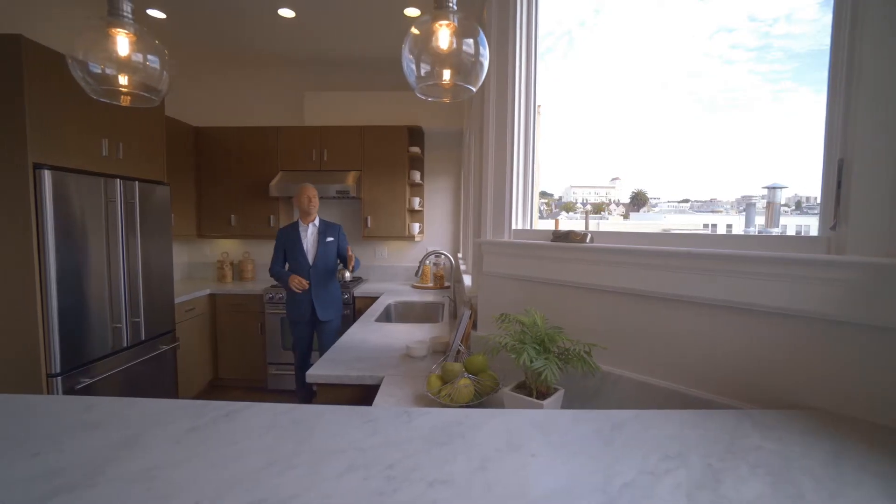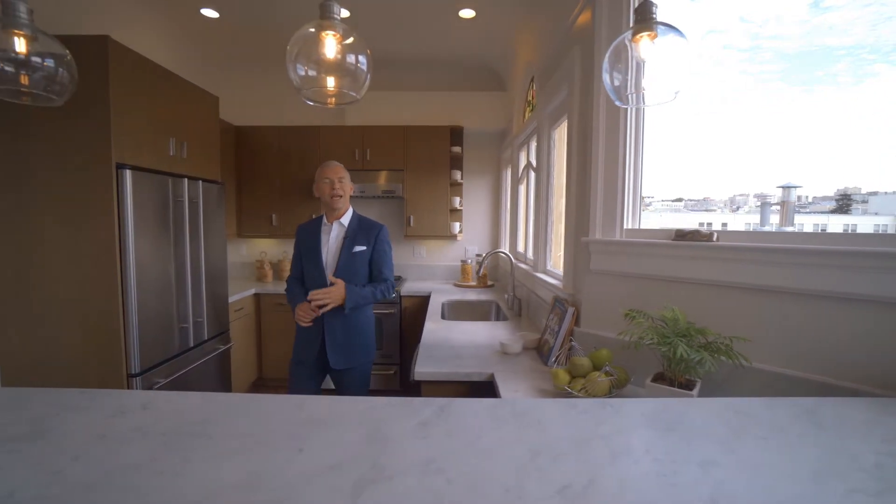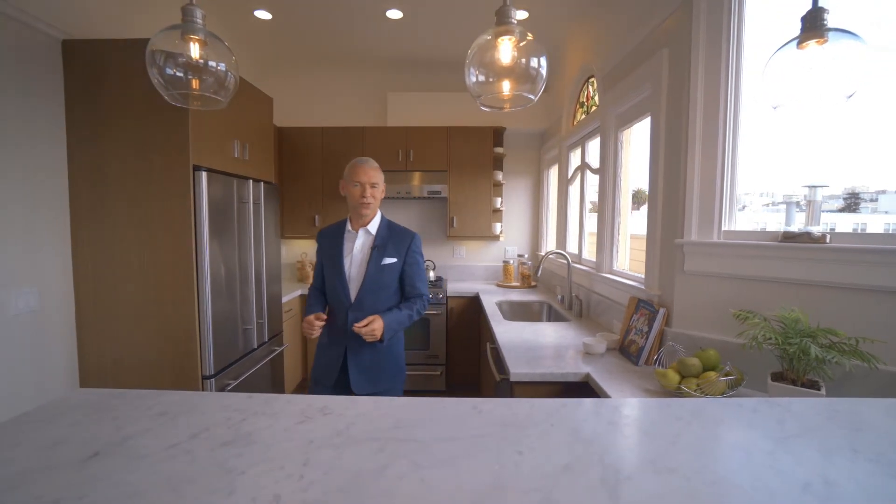The Open Chef's Kitchen is flooded with morning light and features Carrera countertops and KitchenAid appliances such as a gas range and a French door refrigerator.